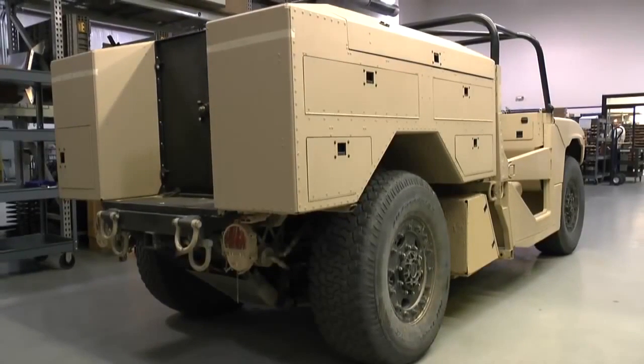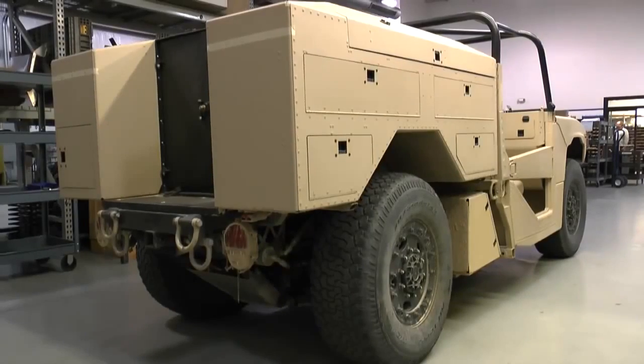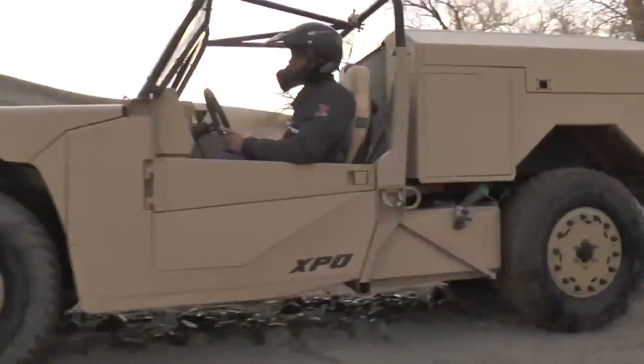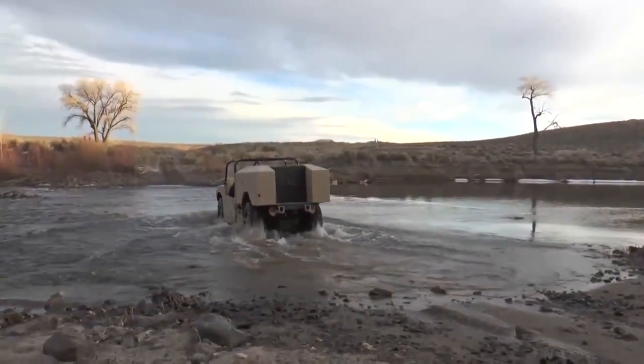The Phantom Badger can also be customized with a mission-specific rear module, interchangeable within 30 minutes. Whether delivering supplies or retrieving casualties, the Phantom Badger is equipped to take on any challenge.